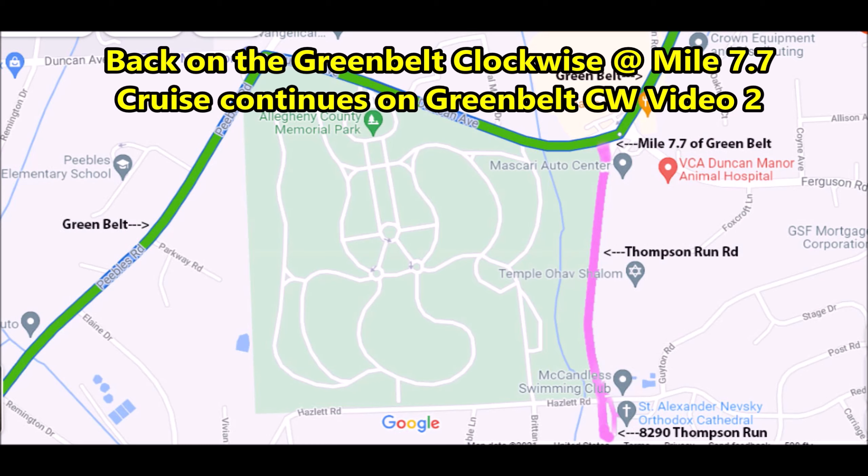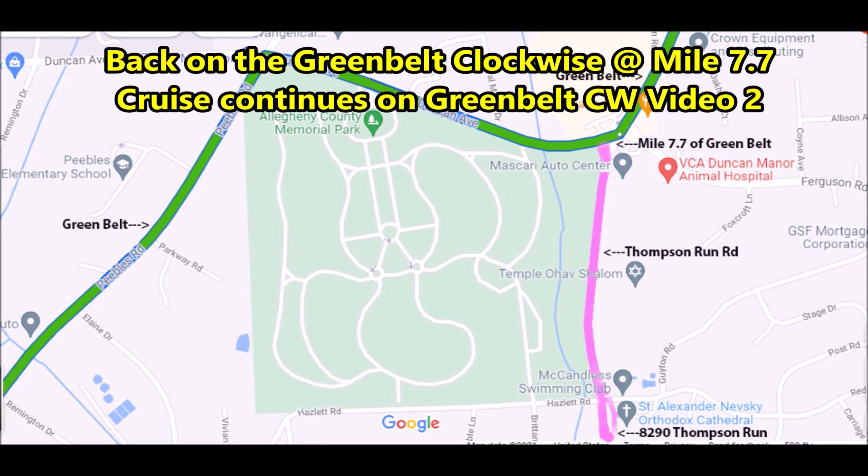Take one more quick look at the church and then we'll head back to the Greenbelt. Now this parish was founded, I understand, in 1891, and back then it was originally located in the Woods Run neighborhood of Pittsburgh's North Side near Manchester and Chateau before moving out here to the North Hills.